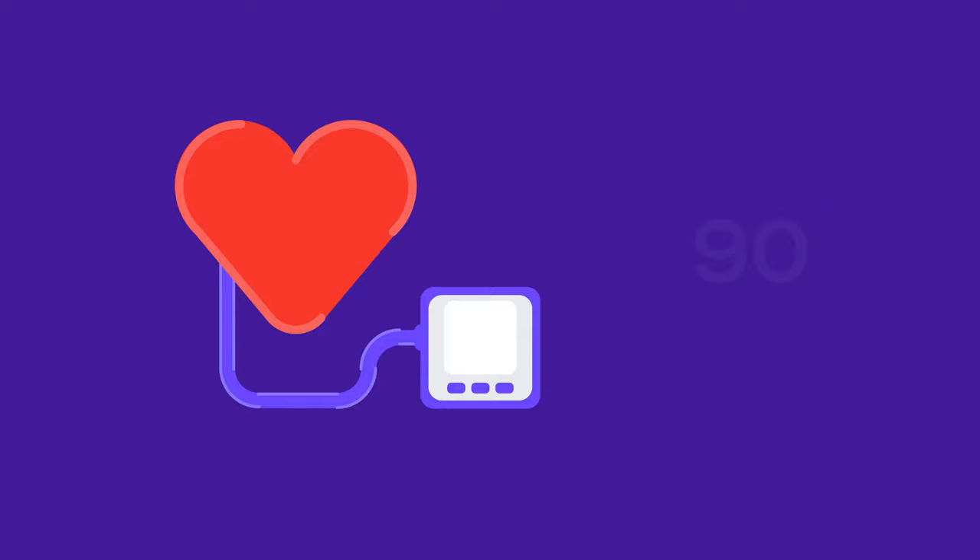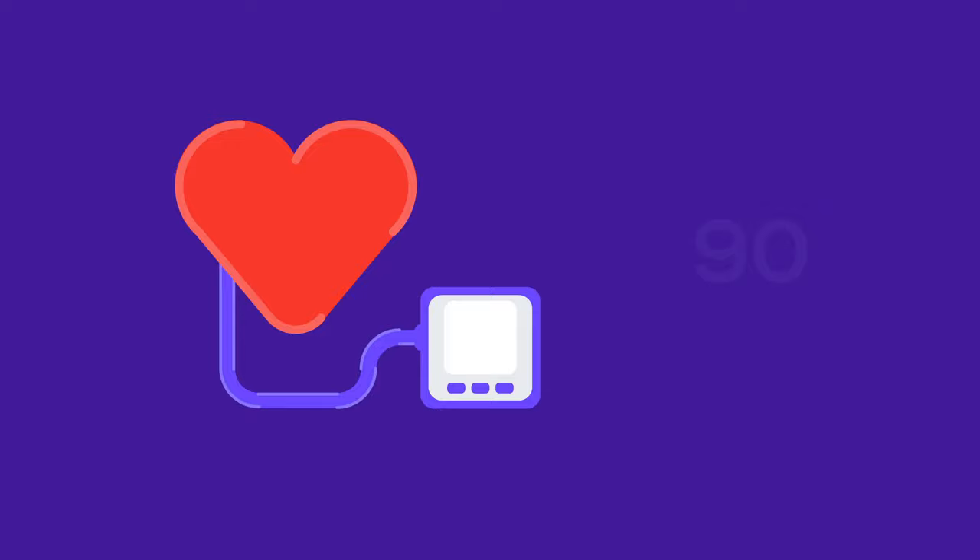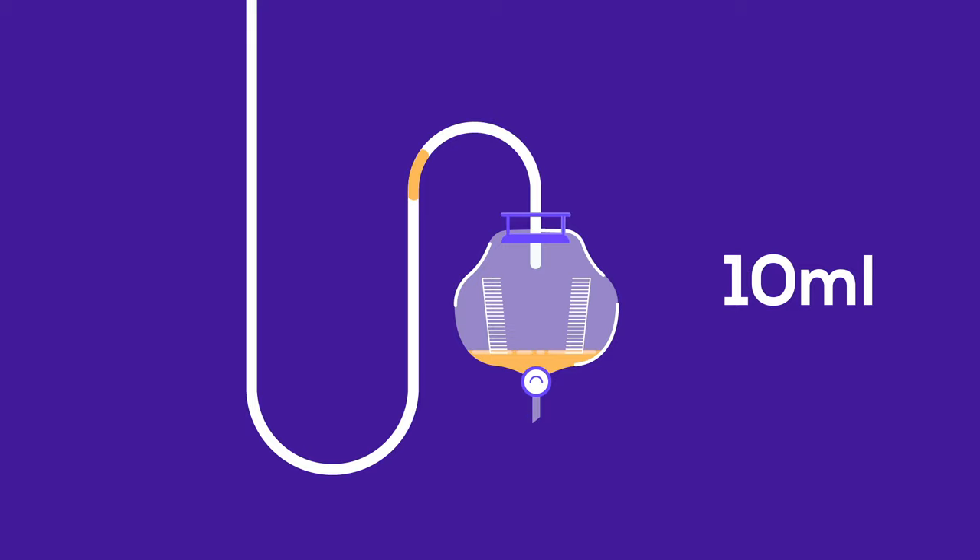Severe dehydration was able to explain the marginal blood pressure of 90 over 60. Following catheterization, she produced only 10 milliliters of urine in the first hour. This made us worried because low urine output indicates a poor prognosis.